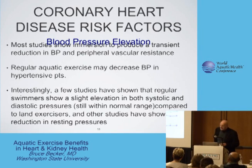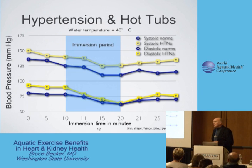Many of you have been to a public hot tub and seen a sign prominently posted on the wall saying, if you have the following conditions, please ask your physician before entering the hot tub. And one of the conditions that's always named is stroke, and one of the conditions that's always named is hypertension.